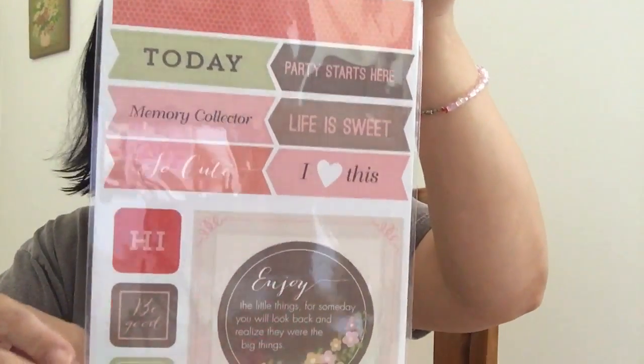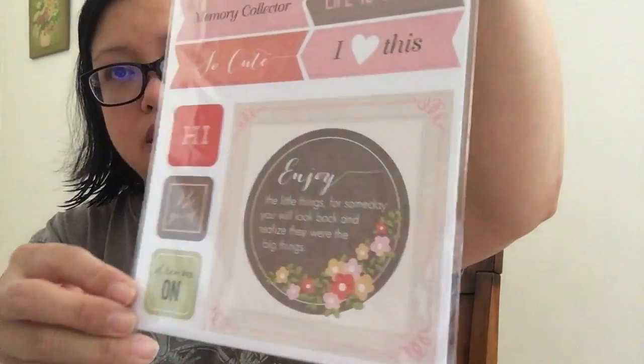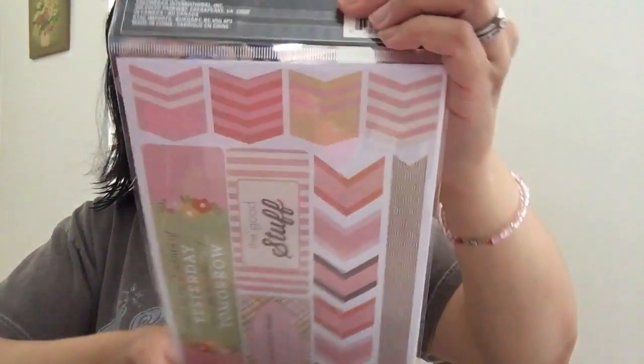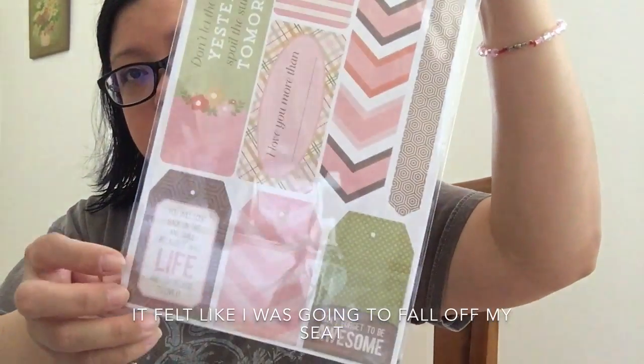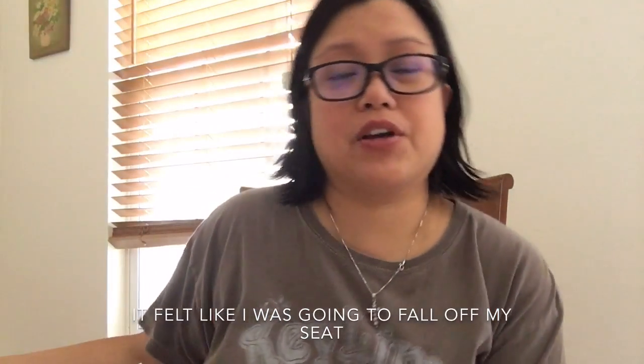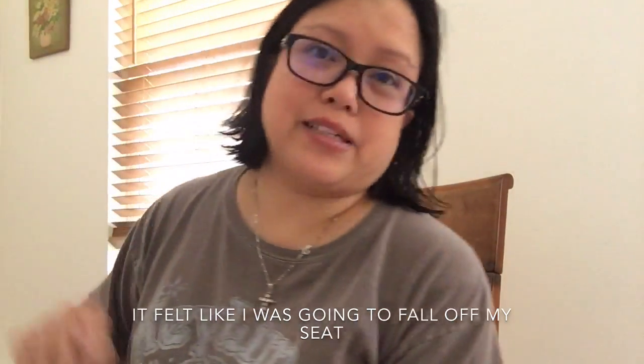I might send these to her too — I'll see if I have a big enough package or envelope. I probably will since I already have this. Here's the back side. And that's all the items — thank you for watching, have a great weekend, and I'll see you next time!